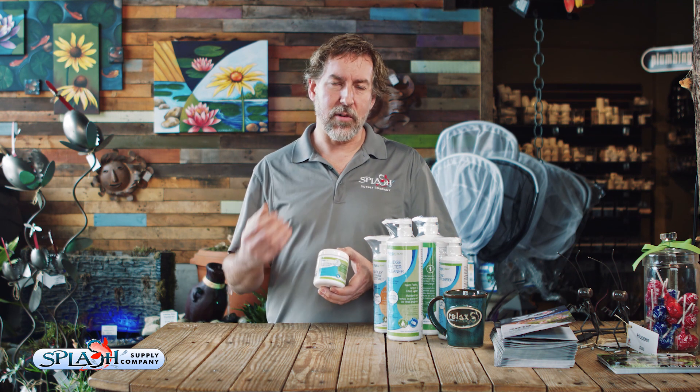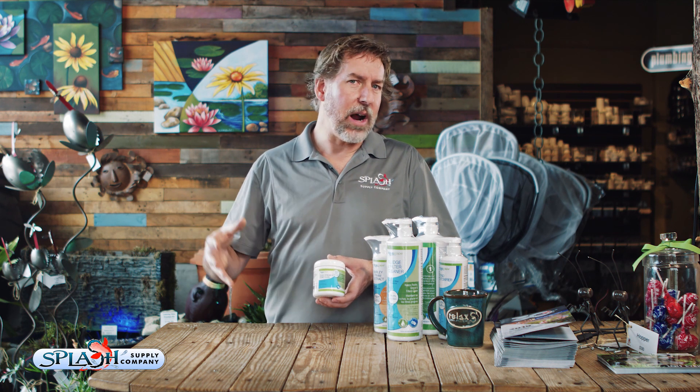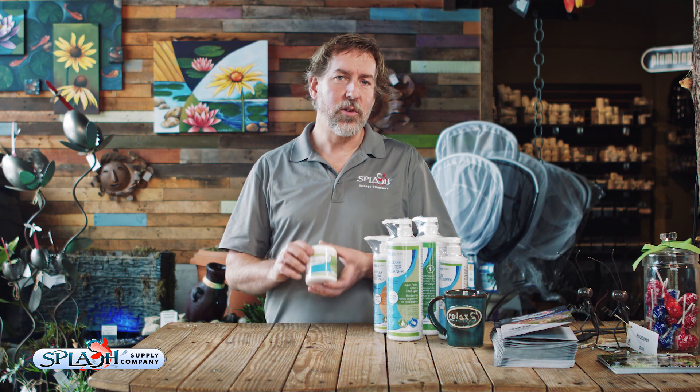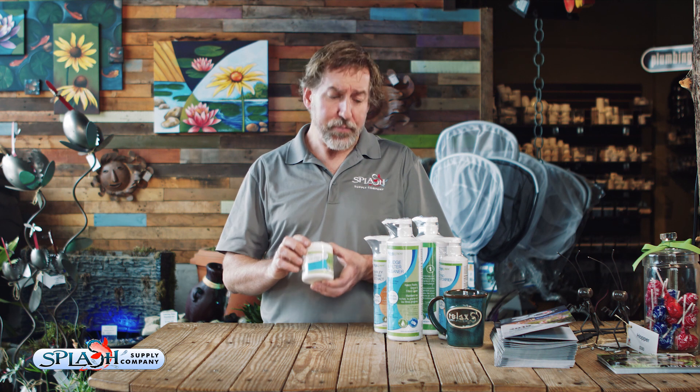Barley is great, but plants are even better. If you've used barley, maximized your planting area, and you're still getting a little bit of string algae — maybe just want to clean it up for a weekend party — our SAB product is a great polish. It's a powdered product that you sprinkle down wherever you see a little bit of debris, and within about 24 hours you'll start to see it slowly disappear. Those are my five favorite pond products. Thanks for watching, and we'll talk to you soon.